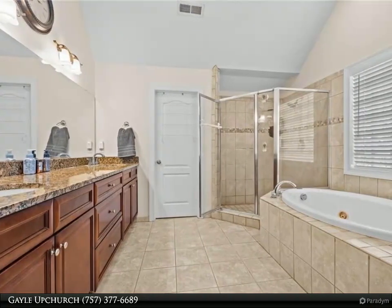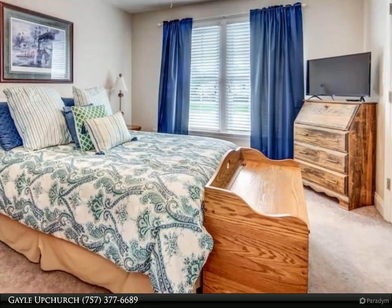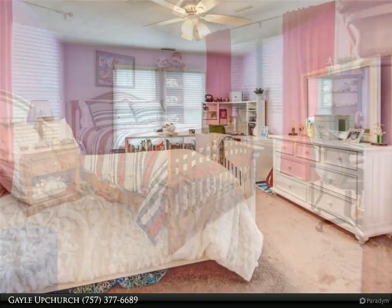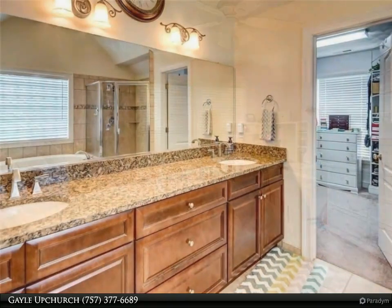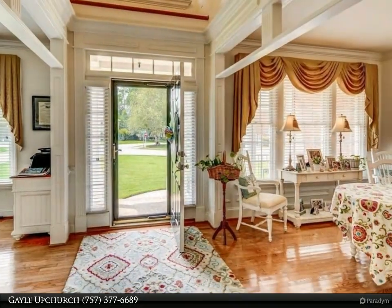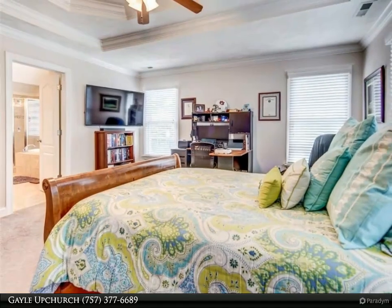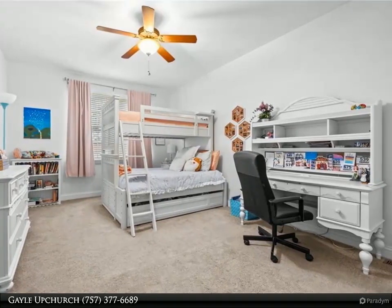Perfect location to all of Hampton Roads. For more information, review the details below or contact Gale Upchurch at 757-377-6689.